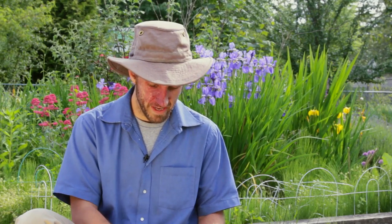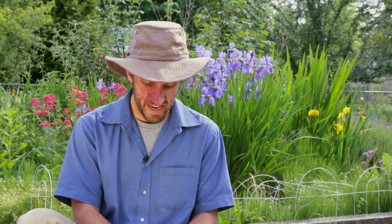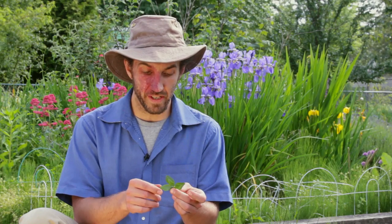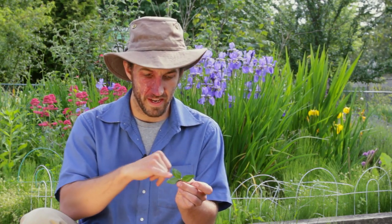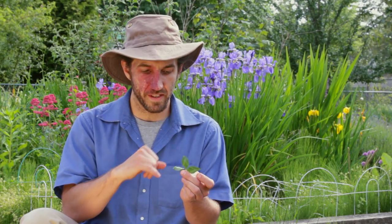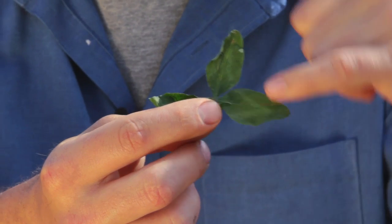Now all three of them have this very identifiable feature to their leaves. I'm going to work with the red clover leaf because it's a little bit bigger and easier to see. This is three leaflets that are always together on all three plants. The red and the white clover tend to have these sort of white triangle lines in there.